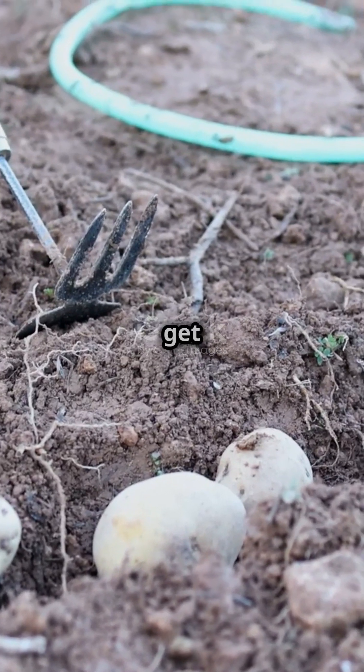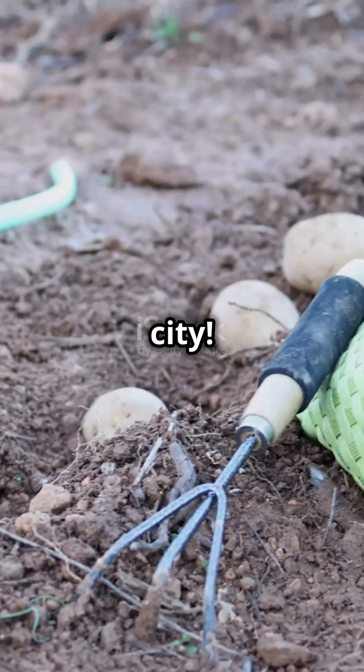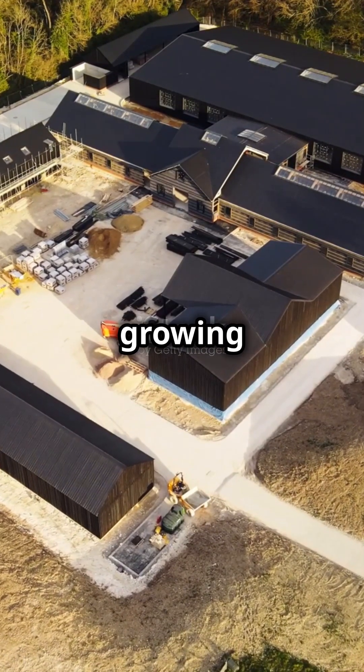Vertical farming could change how we get our food. Imagine fresh food grown right in your city — that means less transportation, less pollution, and more deliciousness.